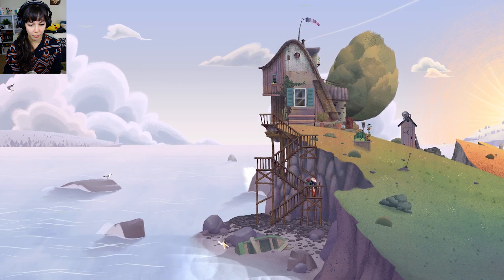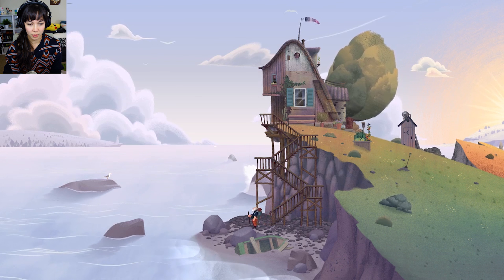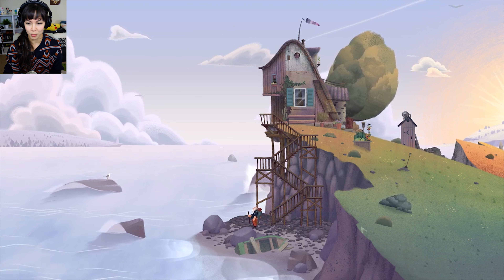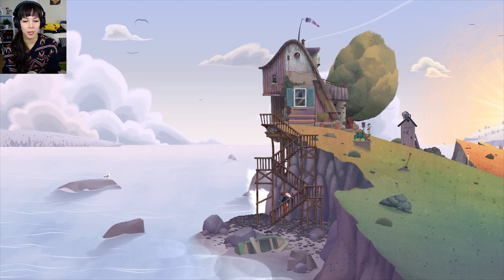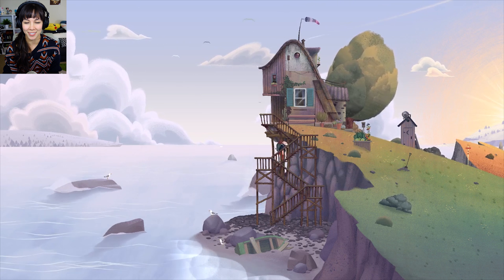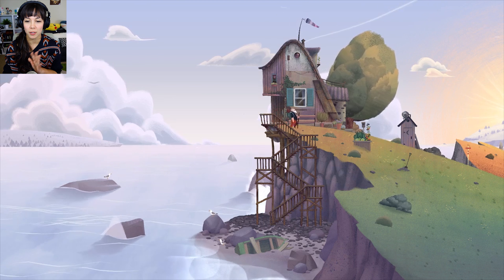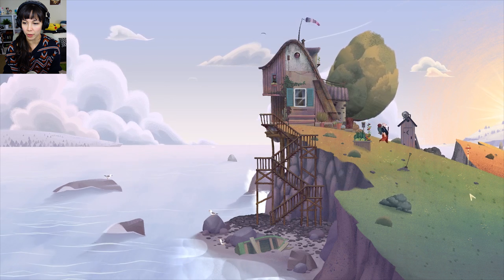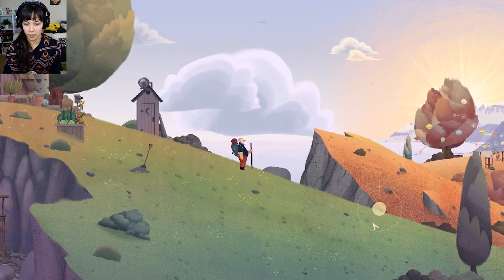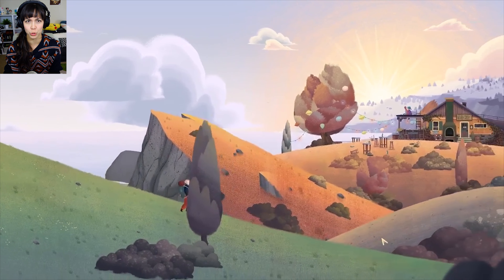Oh, the bird didn't like being clicked. Old Man and the Sea. That's really beautiful. The art style of this reminds me of a game called Burly Men at Sea — it has a very clean, sort of 2D flat art style. Maybe I'll play Burly Men at Sea sometime on this channel because it's a really fun, story-based game.